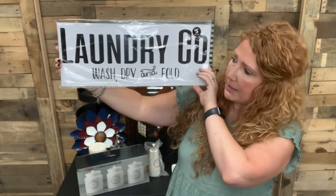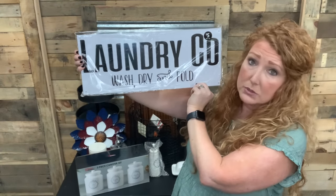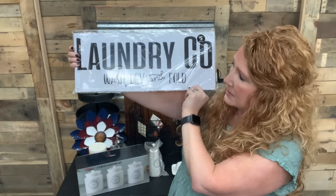One store had just gotten these in. These were $5. It's got four holes, and I think I'll have Chris put it on a piece of wood. So that's super cute.